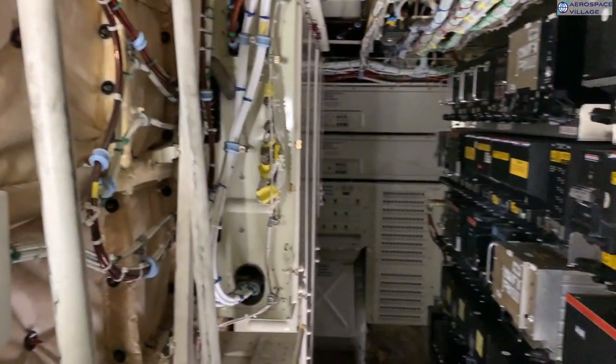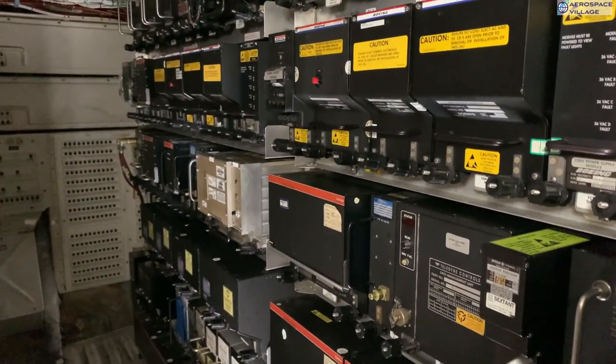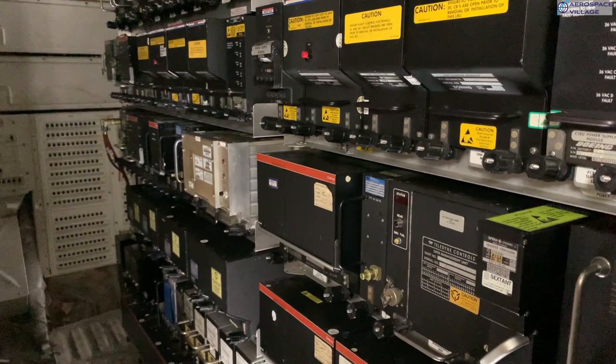Let's climb down into the avionics bay. This is our main set of avionics, all neatly racked up. Each black box carries out an individual function and are called line replaceable units, or LRUs. For example, here we have LRUs for cabin heating control, data management, and at the bottom, the three inertial reference units for navigation.